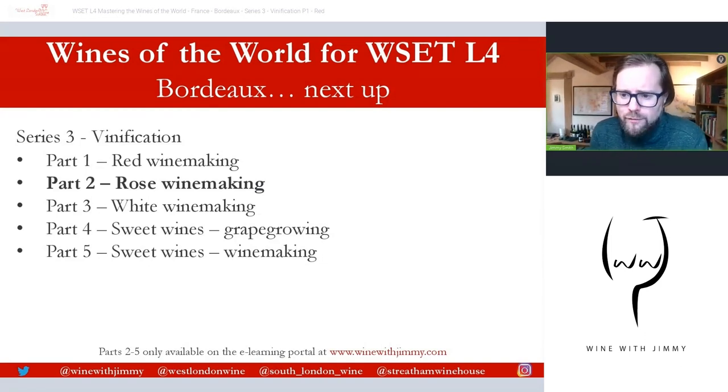That's the end of this first video on vinification covering red winemaking. The rosé and white sections are coming up next, available only on my e-learning portal at www.winewithjimmy.com, along with sweet wines covering both grape growing and winemaking. Please leave comments or questions below, click like, and subscribe. If you find yourself in London, come and see me for a class, a glass, or a bottle. I've been Jimmy Smith — ciao for now.